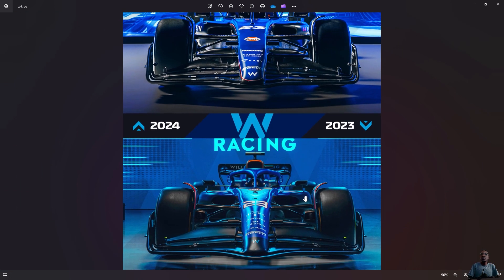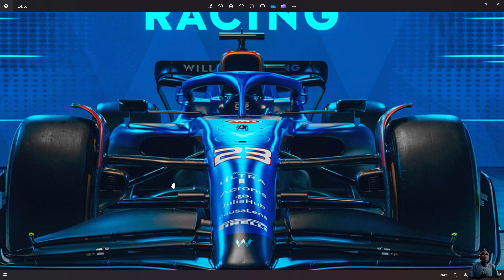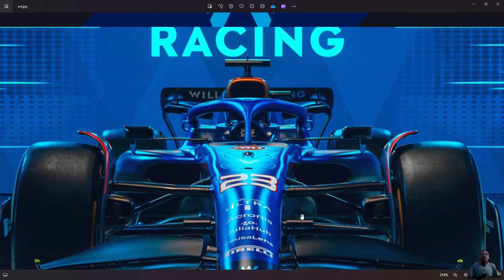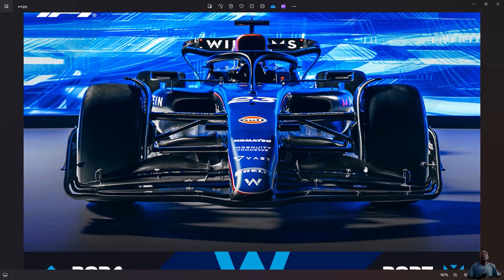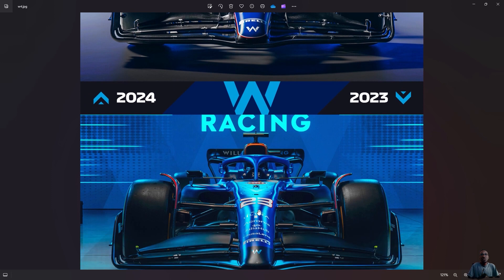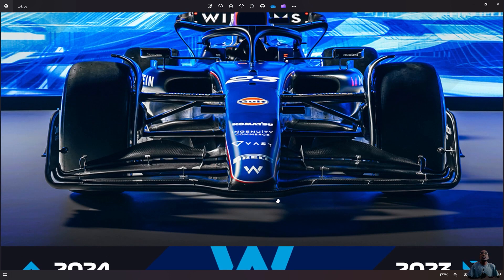Same thing with Williams — the configuration of the wishbone and pull rod have definite changes. They've also changed the whole suspension attachment here. There's definitely a change. And looking at the nose — the nose is more flat, while last year it was a little bit more round. The 2023 nose was rounder, but looking at this year's 2024 car, the nose is a bit more flat.